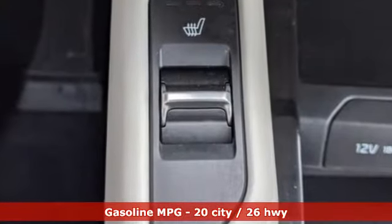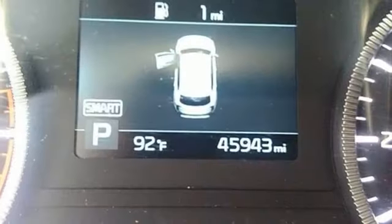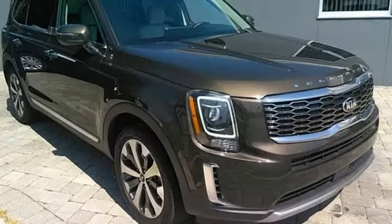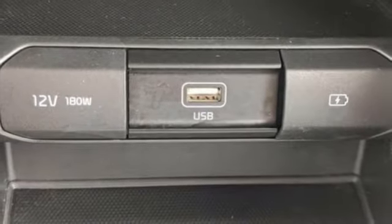V6 engine, front heated bucket seats, AM-FM satellite radio, rear parking sensors, leather steering wheel, remote engine start, external memory control, express open and closed sliding and tilting sunroof, wireless phone connectivity, and streaming audio.